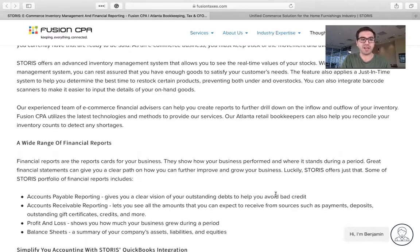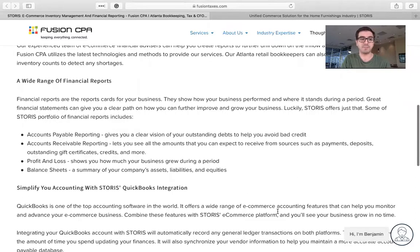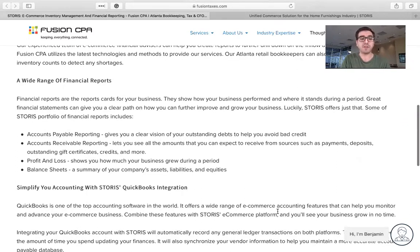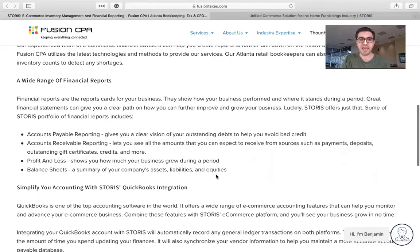Storys also offers a wide range of financial reporting — accounts payable reporting, accounts receivable reporting, profit and loss, your P&L, as well as balance sheets. Another great feature is that Storys integrates with QuickBooks, so if you were already running your company's accounting on QuickBooks, this will integrate with that and pull in a bunch of useful data that you can see as well.